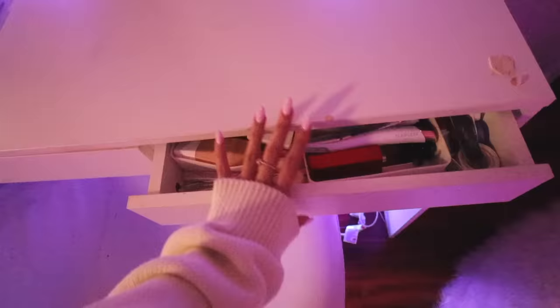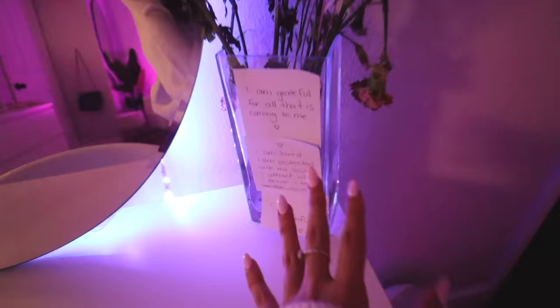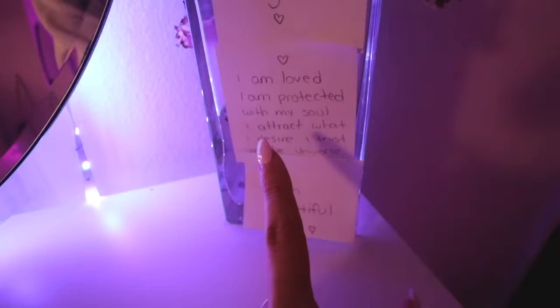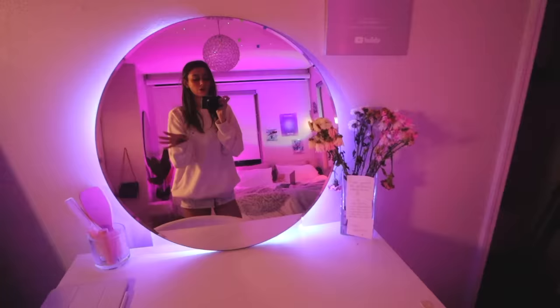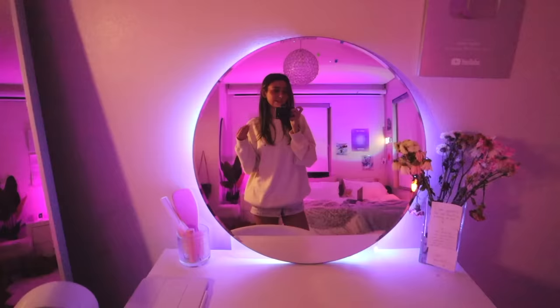I have this dead flower which is so sad. On this, I have a couple of sticky notes with some mantras on it. This one says, 'I'm grateful for all that is coming to me.' This one says, 'I am loved and I'm protected with my soul. I trust what I desire. I trust the universe.' And the last one says, 'I am beautiful.' I think it's so important to have little sticky notes on your mirror where you get ready every day and say them. Even if you don't believe it, it's good to say it because then you attract it — the more you say it.